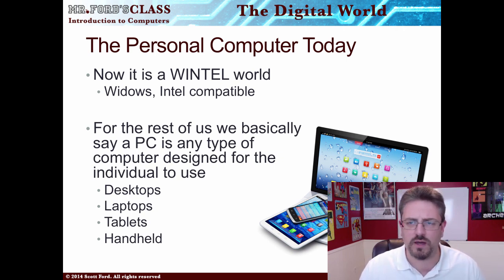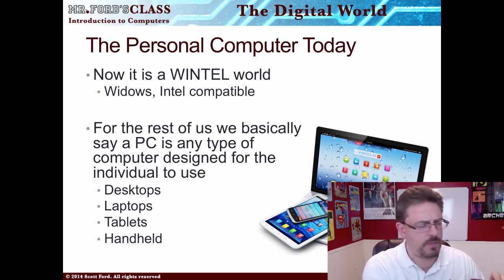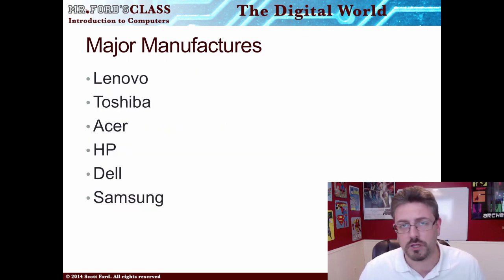Some of the technology you might run into as far as a personal computer experience would be your desktop — the computer usually sitting in one location — all-in-ones where the monitor and computer are combined, laptops, tablets, handhelds, and smartphones or mini computers. Major manufacturers of current computers are Lenovo, Toshiba, Acer, HP, Dell, and Samsung. If you don't see a brand you like, it might have been bought out — for example, Alienware was bought out by Dell.